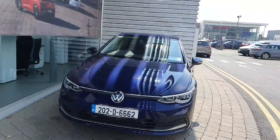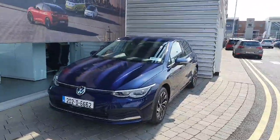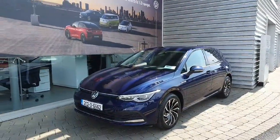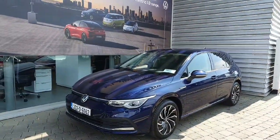Hi everyone and welcome. Joe Duke from Volkswagen Airside, and today we are looking at this 2020 Volkswagen Golf Style finished in metallic navy color. This car comes with a 1.5 TSI turbo petrol engine which produces 130 brake horsepower and also a 6-speed manual gearbox.